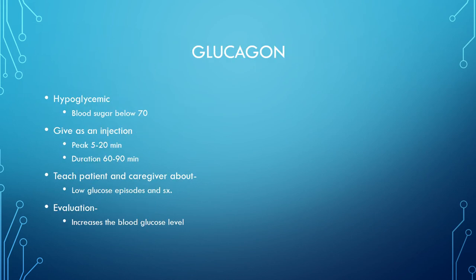Glucagon is a medication that raises blood sugar. It treats hypoglycemia when blood sugar is less than 70 and is given as an injection. In the hospital it's available as an injection or tablets. Teach the patient and caregiver about low glucose episodes and symptoms, because glucagon stimulates the liver to release glucose and evaluation confirms that blood glucose has increased.